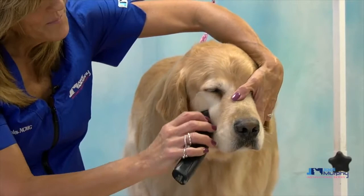So that's Tanner, that's our golden retriever. I hope you learned a lot today. Thanks for joining me.